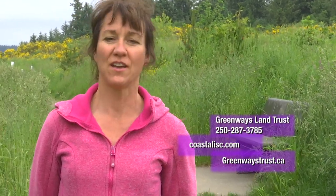If you're interested in learning more about invasive plants you can visit our website at Greenways Land Trust or the Coastal Invasive Species website, or give us a call and we would love to get you involved in any of our invasive species programs.